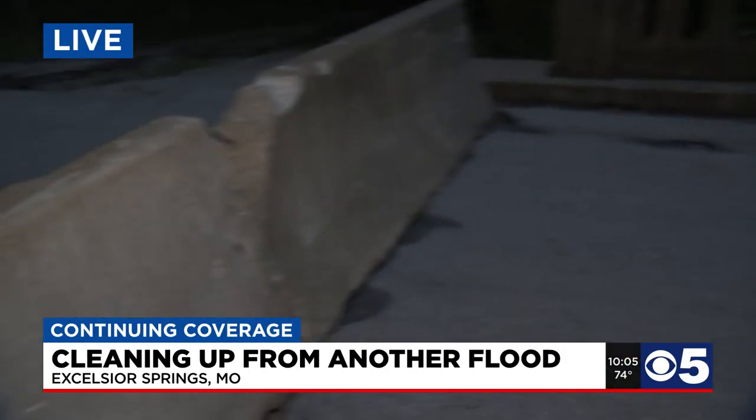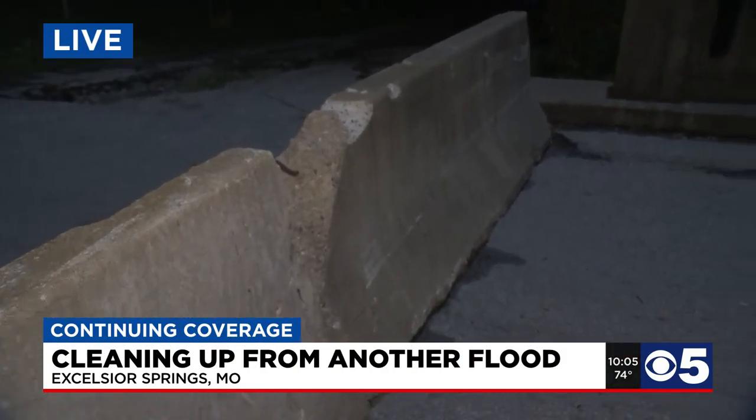Well, this one I'm standing at over the Fishing River is still closed. You can see some of the barriers behind me on one side, and then in front of me here you can see these concrete barriers that have been set up.